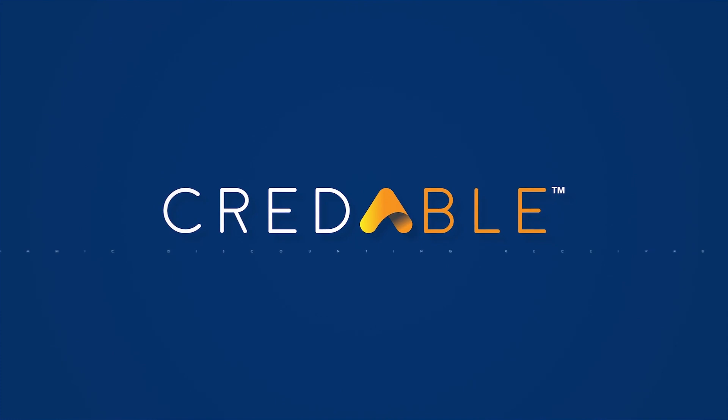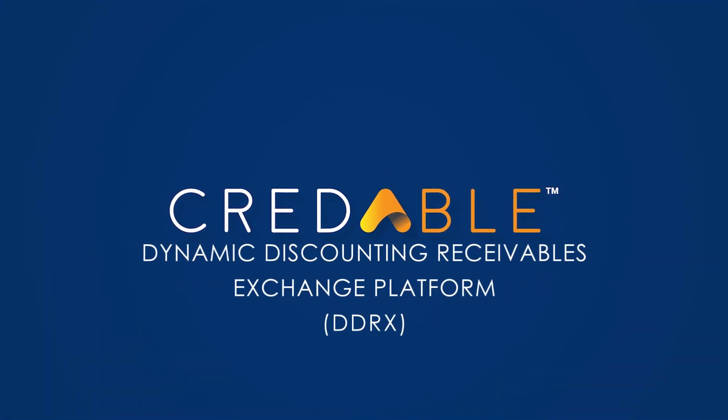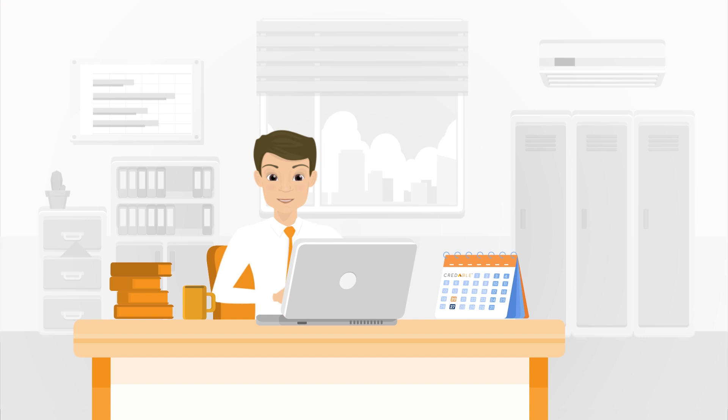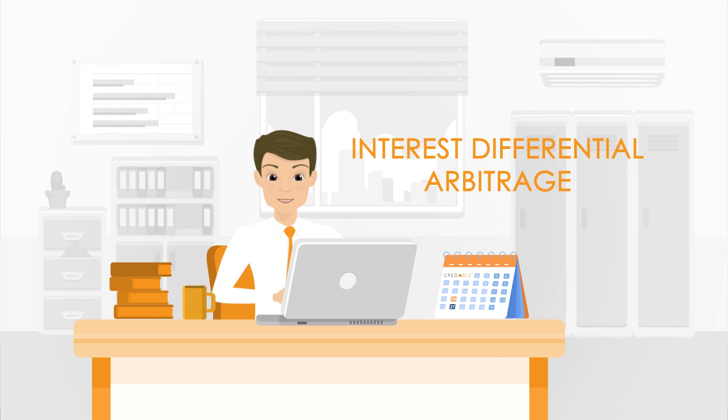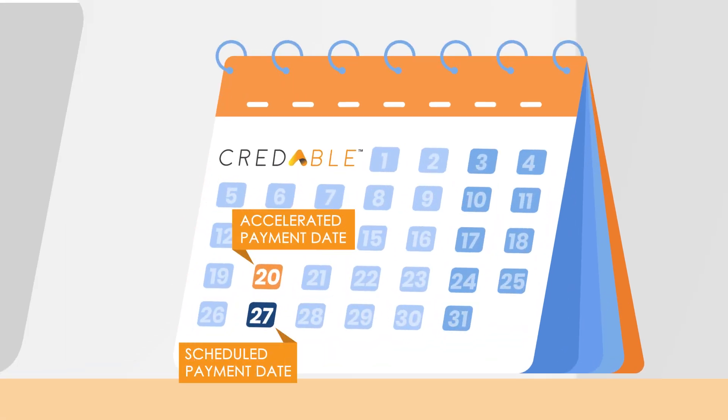Presenting CredAble's Dynamic Discounting Receivables Exchange Platform, DDRX. Our platform enables suppliers to get early payment against their invoices in exchange for a discount — a seamless digital marketplace that helps create an interest differential arbitrage, generating EBITDA savings or extended days payable to the corporate.